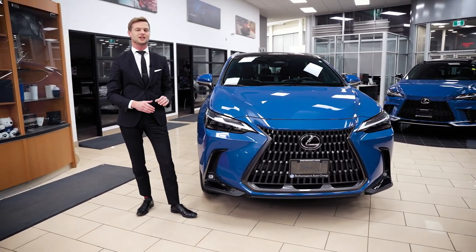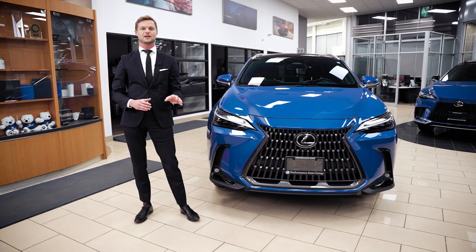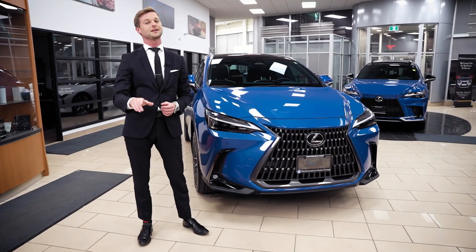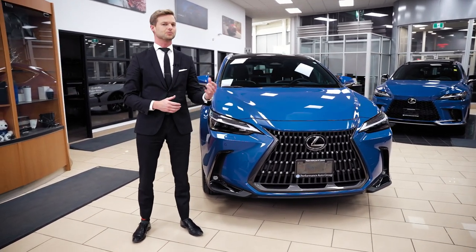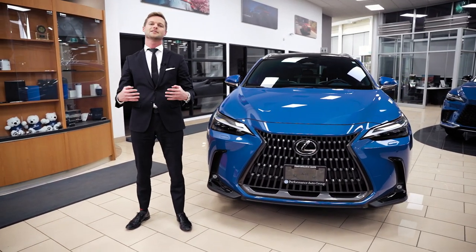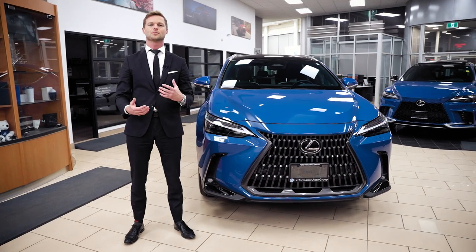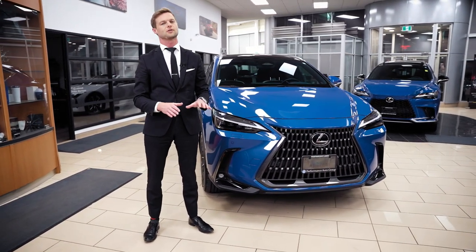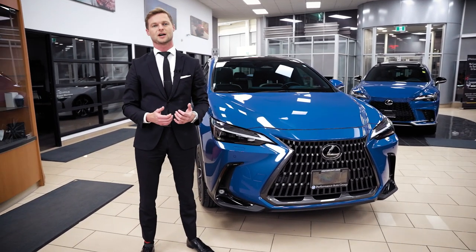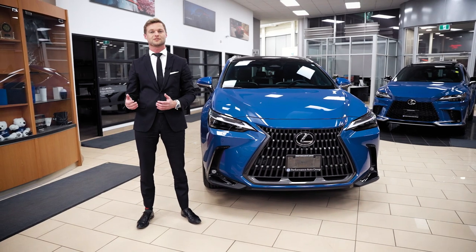The NX 350H is the only conventional hybrid and self-charging hybrid in that segment right now. You put regular gas in it — even though it says premium is recommended, it's not required for the 350H. Sometimes the electric motor works, sometimes the gas engine works, and most of the time they work together. This is very different from a mild hybrid, which only assists at stops or low speeds and never runs on full electric power.